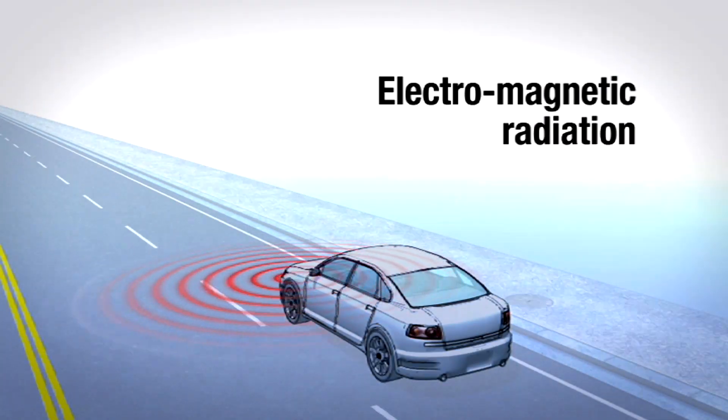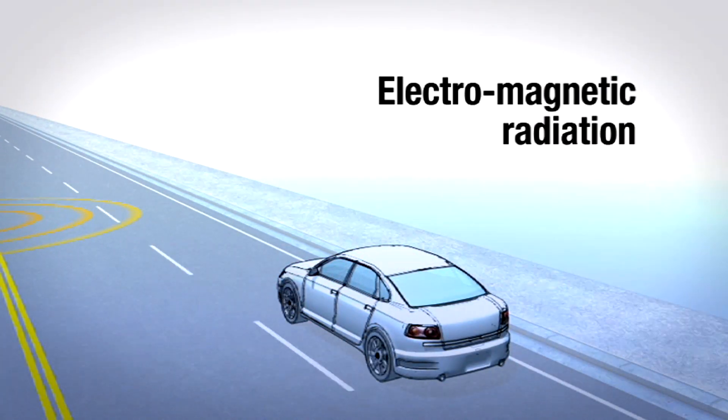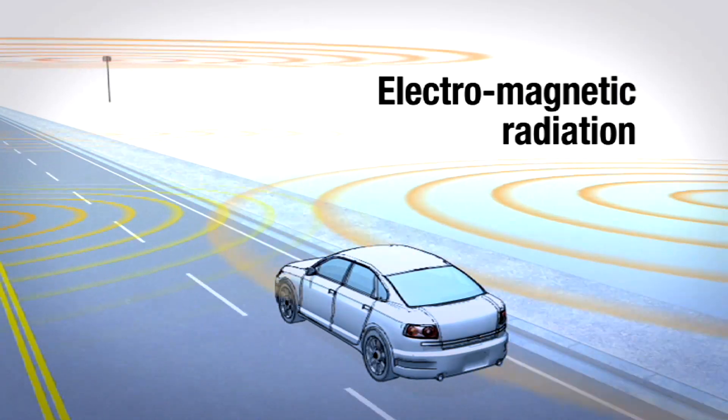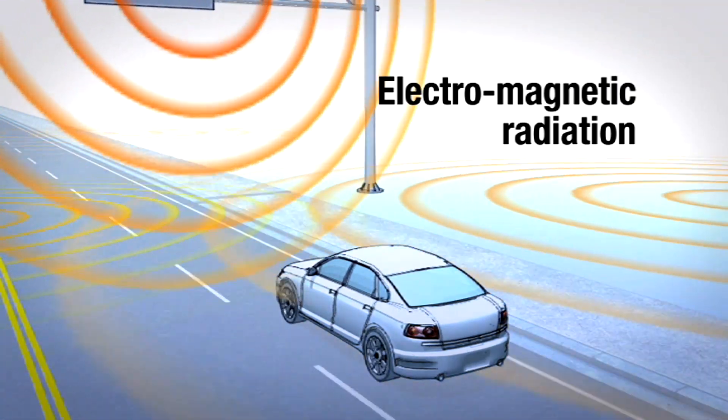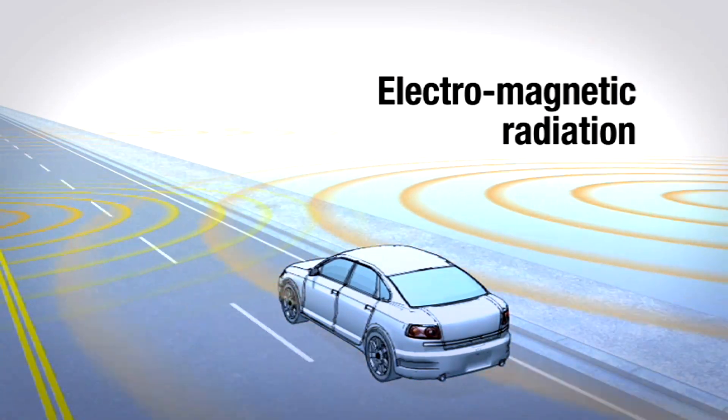We have conducted rigorous testing under extremes of electromagnetic interference, vibration, and other adverse conditions to conclusively verify that the system cannot accidentally induce acceleration.